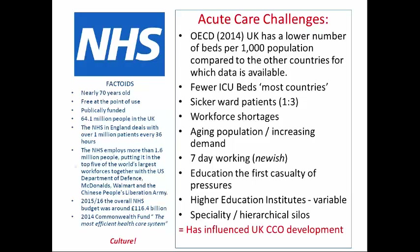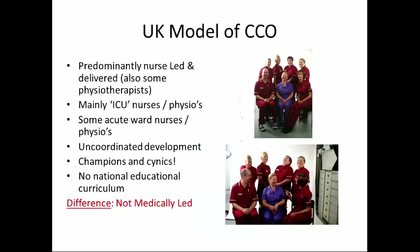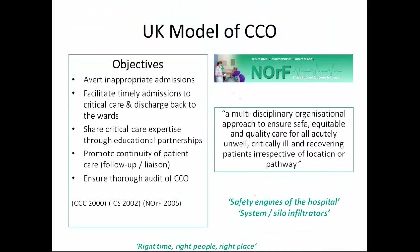My colleague John very ably described the British model of outreach yesterday. But just to recap, it's predominantly nurse-led and nurse-delivered. We draw upon mainly experienced ICU nurses for our workforce, but also acute care nurses and some physios. The big difference is that it's not medically led. The National Outreach Forum have been very influential, with the description of what outreach is and also its objectives.